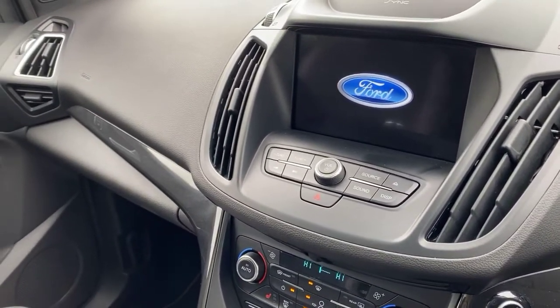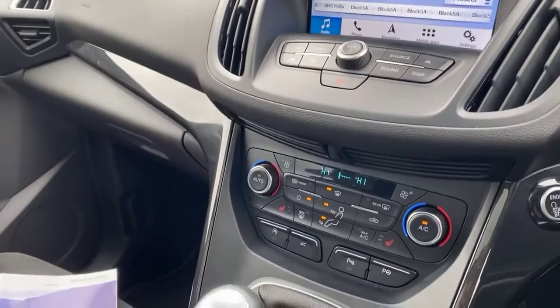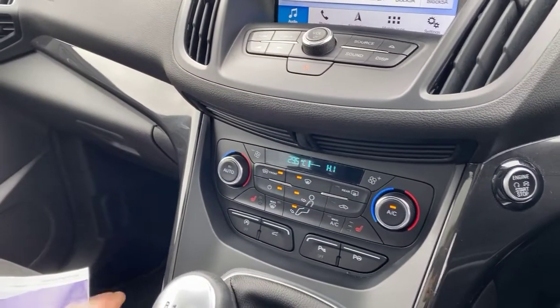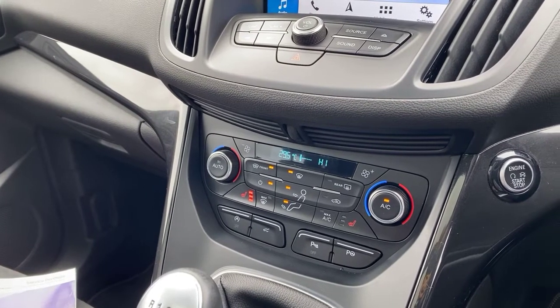Just while we're waiting for that to load up, the vehicle does come with dual zone climate control, a heated front screen, as well as heated front seats, perfect for cold wintry mornings. The controls include park pilot and park assist, meaning the vehicle will actually park itself for you.